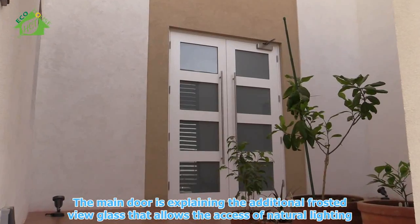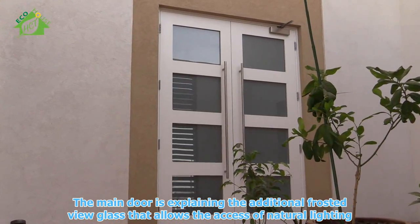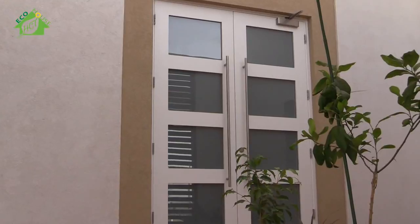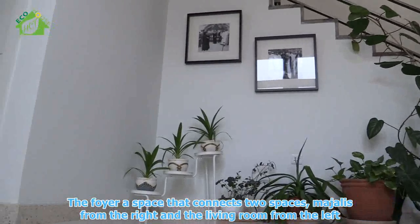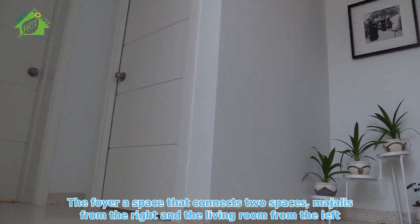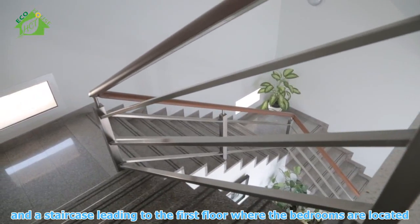The main door features additional frosted-view glass that allows access to natural lighting. The foyer is a space that connects two areas: the majlis from the right and the living room from the left, with a staircase leading to the first floor where the bedrooms are located.